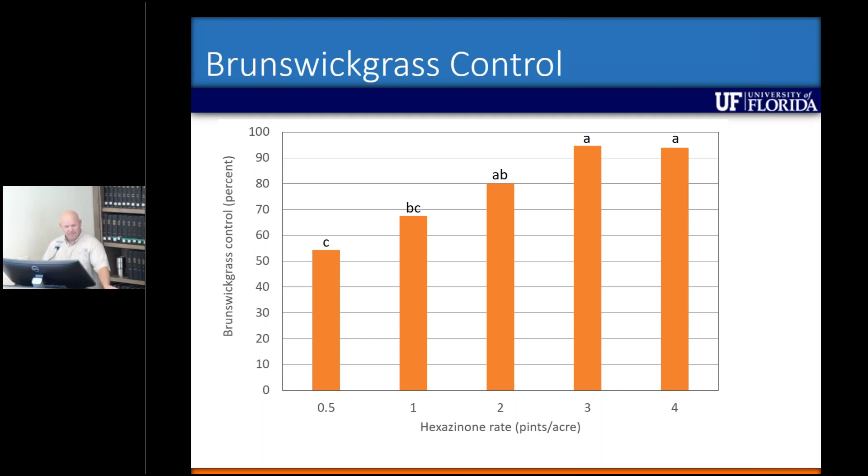So we increase up to three pints — three pints is where we need to be at least for smutgrass control. Brunswick grass seems to be much more sensitive to Tide hexazinone than smutgrass is. I believe as long as we're at two pints or above, that's going to be somewhere where we need to be. I'll get into the timing part later.